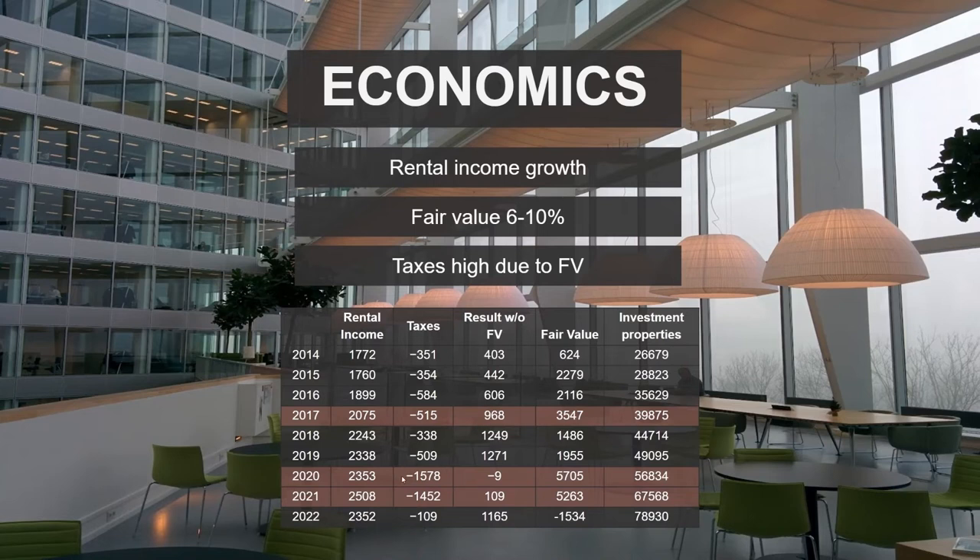When it comes to taxes, these are not taxes that will be written off or need to be paid, since it's not realized value. It just looks ugly on paper.